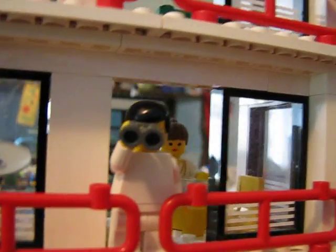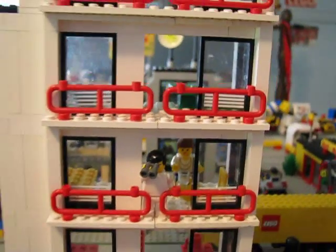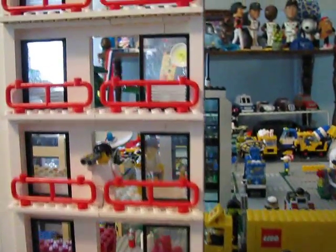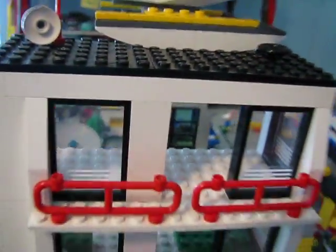The condos have a very nice view from the balconies of the beach. And for anybody who wants to move into Legotown, the most expensive apartment, the penthouse, is still open for lease.